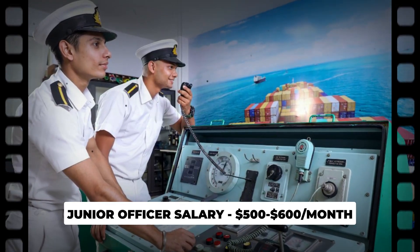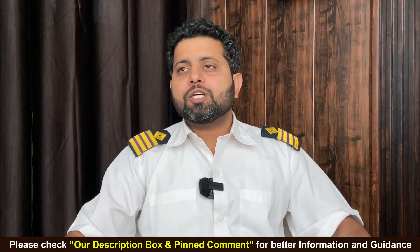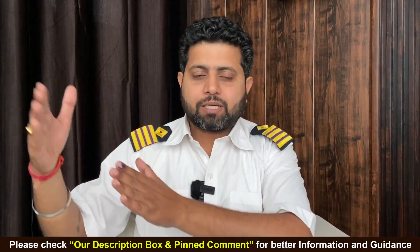Your salary will be around $500 to $600 average per month. You will sail for 12 months on board ship, 6 and 6 months.